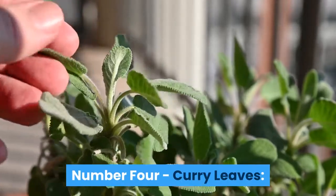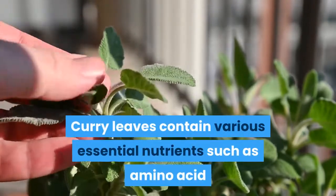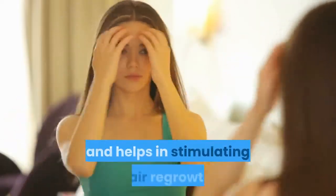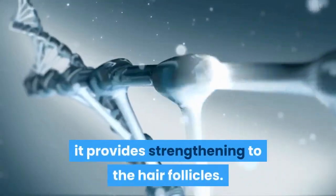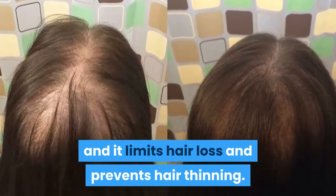Number four: curry leaves. Curry leaves contain various essential nutrients such as amino acids and antioxidants, which are capable of reducing hair fall and stimulating hair regrowth. They help in strengthening the hair follicles. Curry leaves are also a rich source of beta-carotene, which limits hair loss and prevents hair thinning.